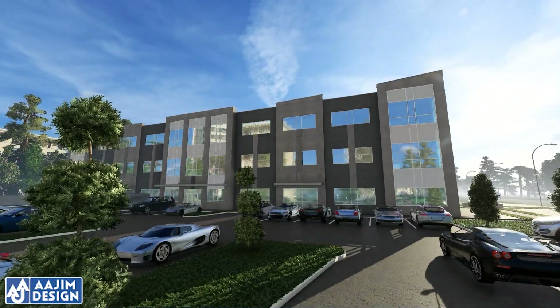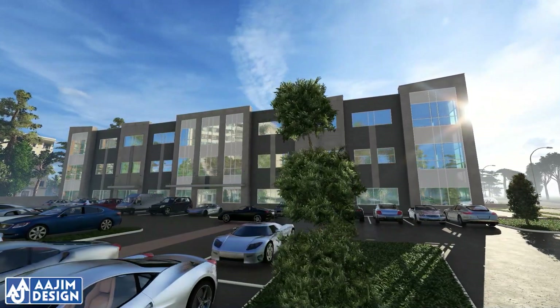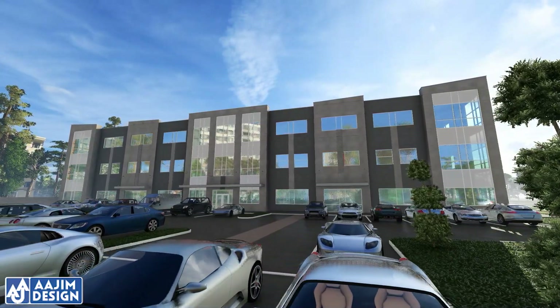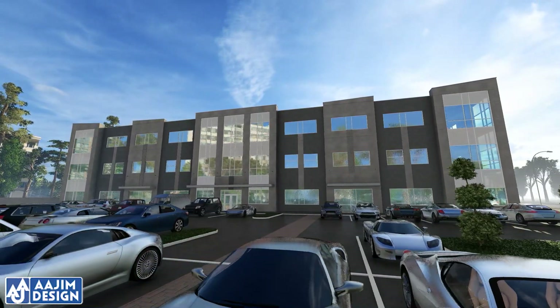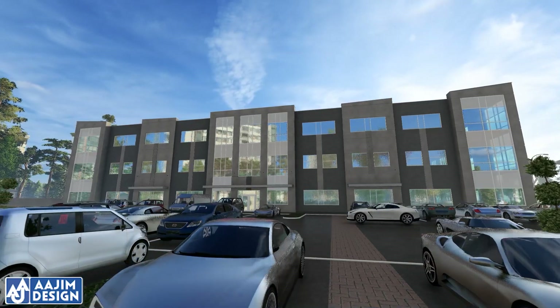Its efficiency, cost-effectiveness, and sustainability make it a compelling choice for a wide range of construction projects. Another architectural design and animation by Angelito Altares Jimenez — thanks for watching.